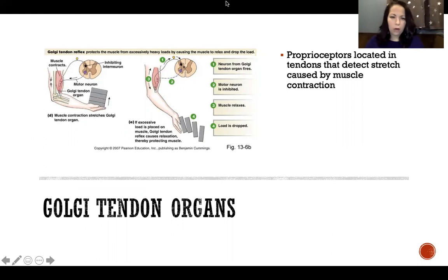Golgi tendon organs are one type of proprioceptor. They're located in the tendons — hence their name — and they detect stretch of the tendon caused by contraction of its muscle. Tendons are at the ends of a muscle, attaching between the muscle and the bone. When a muscle contracts and shortens to produce force, it pulls on the tendons, creating stretch in them, and the tendons transmit that force to the bones to cause movement. Golgi tendon organs detect that tendon stretch, which is interpreted as the amount of contraction of the muscle.